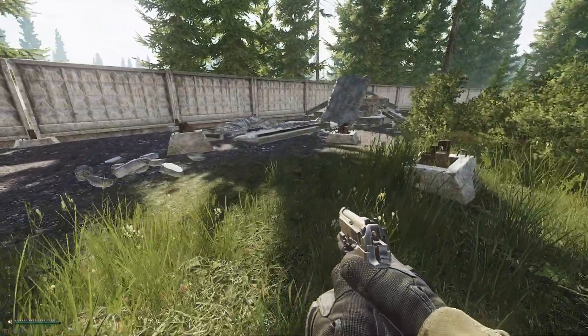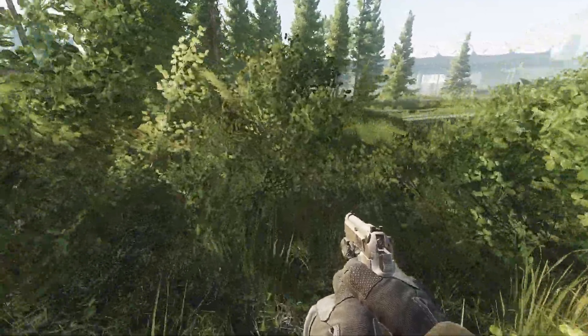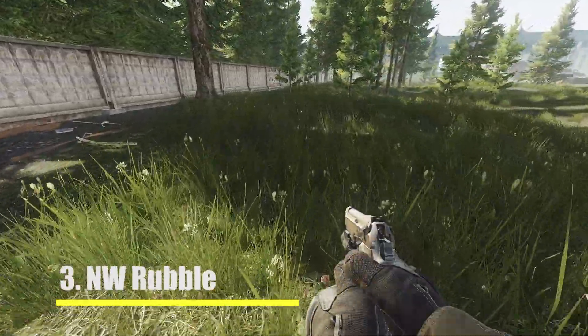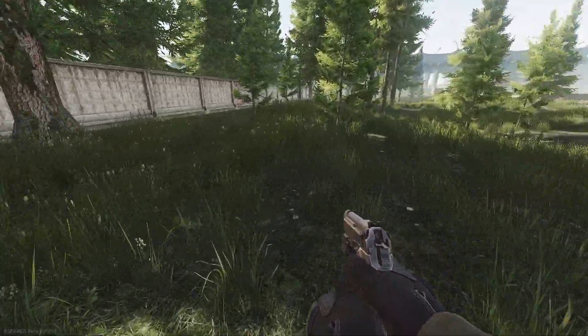Keep following this wall down towards the northwest exfil and you'll see a pile of rubble against the wall. Behind this pile of rubble you will find the next hidden stash, which looks like a barrel.